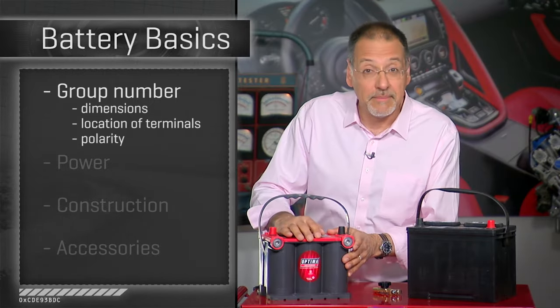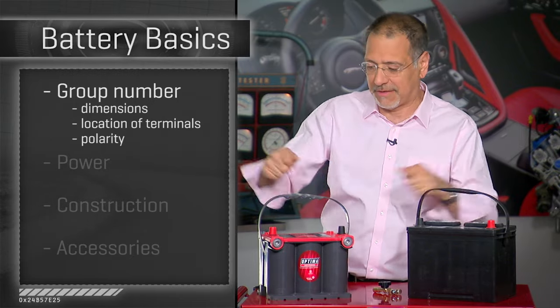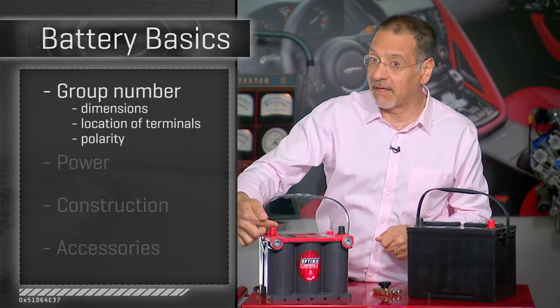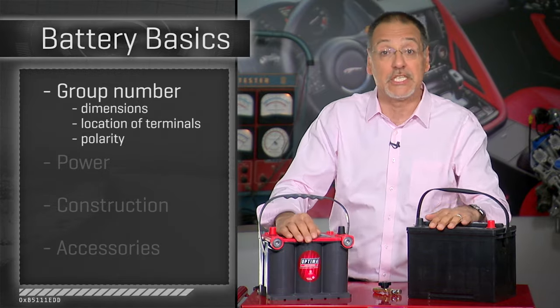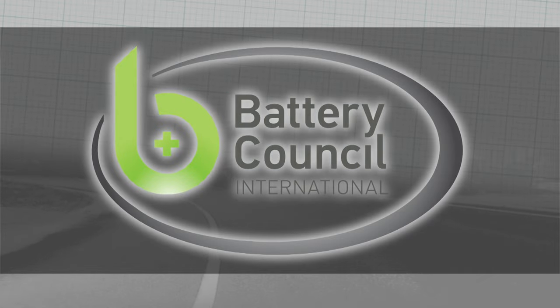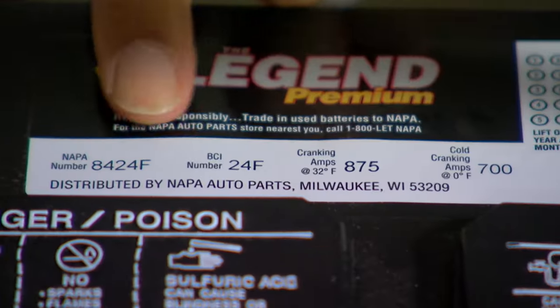The group number also includes polarity — this is positive, this is negative — but they could be opposite in a different group number, and that's very important because a car's cables are a fixed length and you can't just stretch them. Positive is only going to reach the positive terminal, so the polarity and post placement have to be correct. Group numbers were devised by the Battery Council International, a trade group for battery makers, so you might also see the group number referred to as the BCI number — same thing.